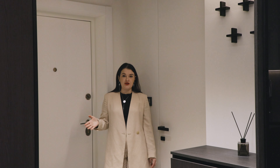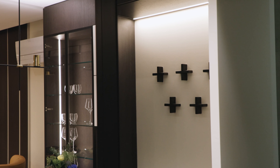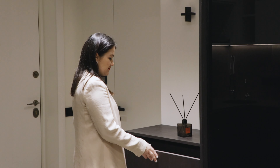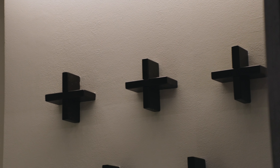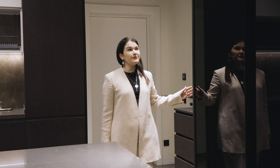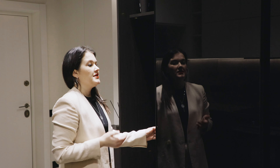Начнем показ мы с зоны прихожей, для которой мы сделали огромное зеркало до потолка в алюминиевой раме. В него очень удобно смотреться при выходе, и при этом оно расширяет пространство. Напротив зеркала мы установили небольшой комод с выдвижными ящиками для перчаток, шарфов и прочей мелкой одежды. Возможно в ящиках хранить и обувь. А над комодом смонтировали деревянные крестики, на которые можно вешать верхнюю одежду. И последний элемент — большой шкаф для верхней одежды с раздвижной фасадной системой, алюминиевым профилем и зеркалом графитового цвета.